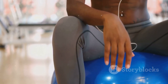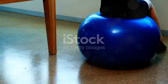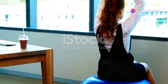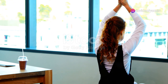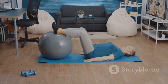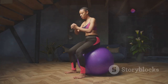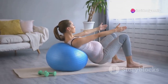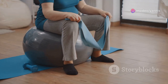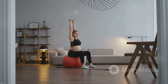Next up, we're tackling the balance ball chair. This one's been a staple in the office fitness world for a while, and for good reason. The idea is simple: you swap out your regular office chair for an inflatable exercise ball, and boom — instant core workout and better posture. Now I've got to admit I was a bit skeptical about this one at first. I mean, sitting on a giant bouncy ball all day — how comfortable could it really be?